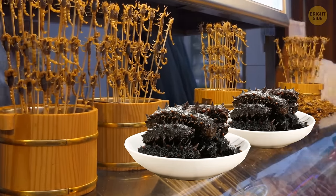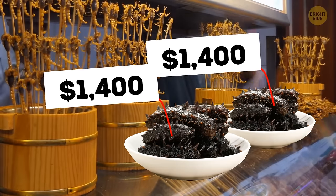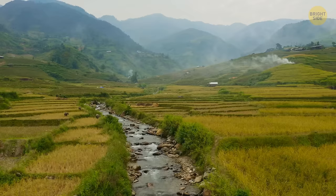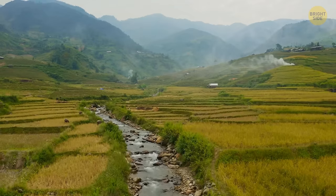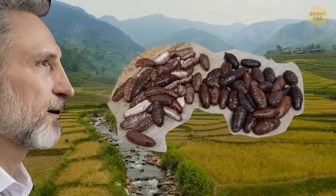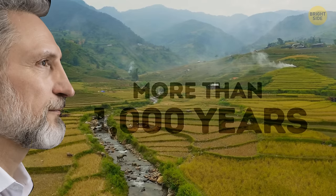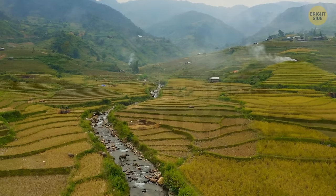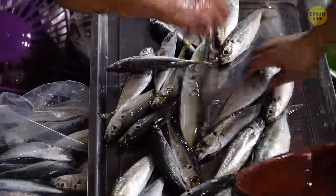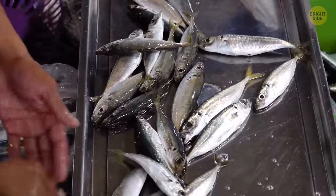A dried sea cucumber can cost you up to a whopping $1,400 per pound! These squishy delicacies are truly worth their weight. The tradition of eating sea cucumbers goes way back more than a thousand years in Asia. And as demand for these curious creatures grew, so did the need to find them elsewhere. This led to over-exploitation of local fisheries, causing sea cucumber stocks to diminish in many countries.